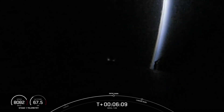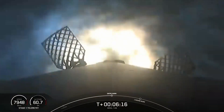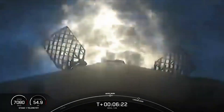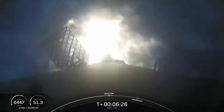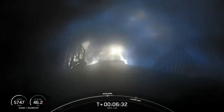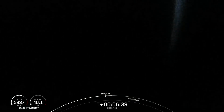Just starting to get some views of the sunrise here from the first stage up in space. Stage one entry burn start. There's confirmation that we have begun the entry burn. As you can see in the telemetry on the bottom left side of your screen, we are now rapidly slowing the vehicle down in preparation for atmospheric re-entry. Stage one entry burn shutdown — there's confirmation of the end of the entry burn.